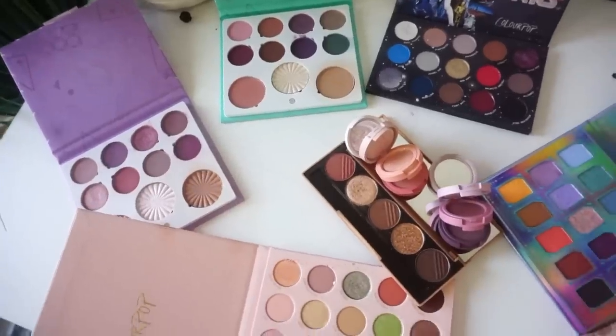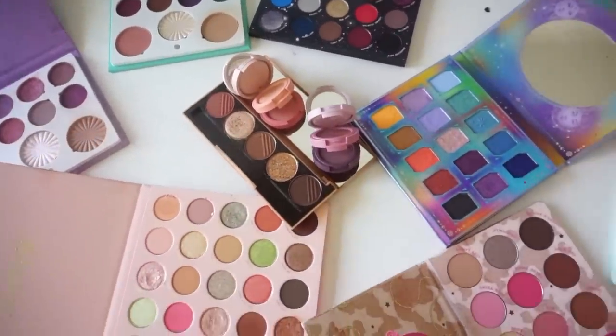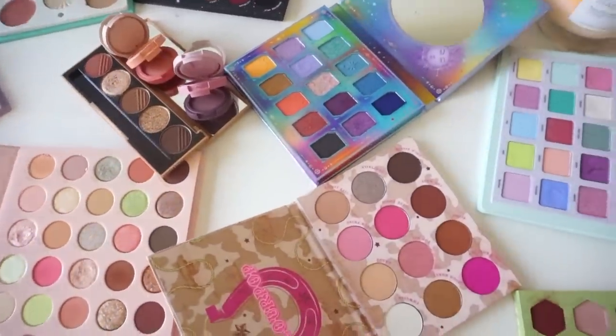Hey everyone, thank you for watching today's video. I'm so excited - I'm going to be ranking all of the eyeshadow palettes that I tried in the month of May. This is a series that I started on my channel in 2022. I rank all the eye products, both old and new, from my least favorite to my top favorite, so let's go ahead and get started.